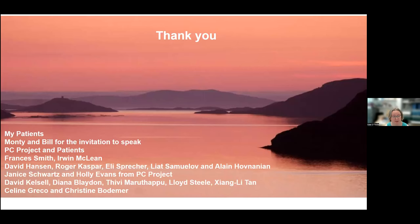I would like to acknowledge my patients, Monty and Bill for the invitation to speak, PC Project and patients, and all of the scientists, particularly Francis Smith, Erwin McLean, Jan and Holly from PC Project, David Kelsell and Andy's team. Thank you. Thank you so much, Professor O'Toole, for that really insightful talk. It really makes you think how many patients around the world might be getting misdiagnosed — patients with PPK might be getting misdiagnosed as psoriasis, for example.